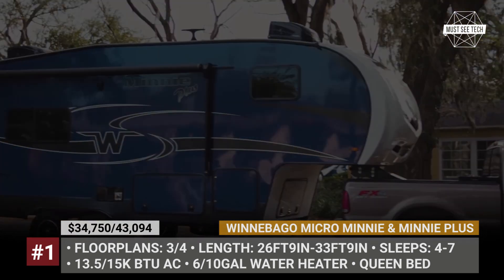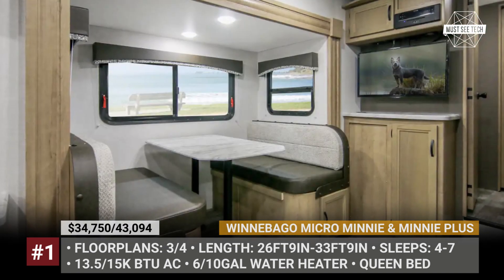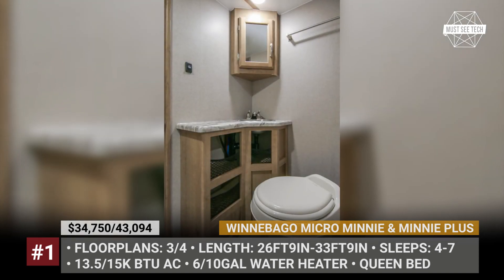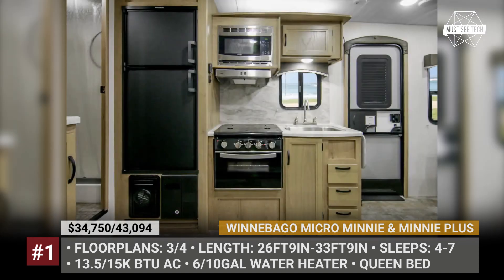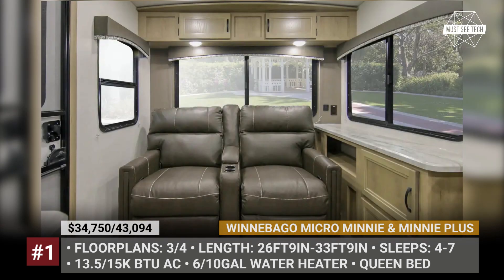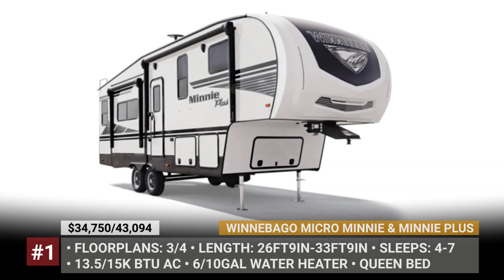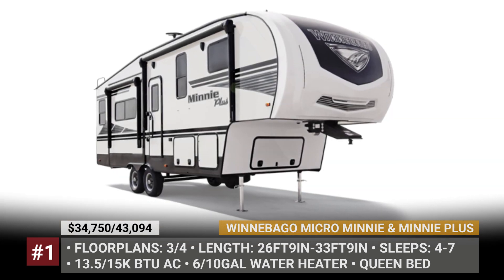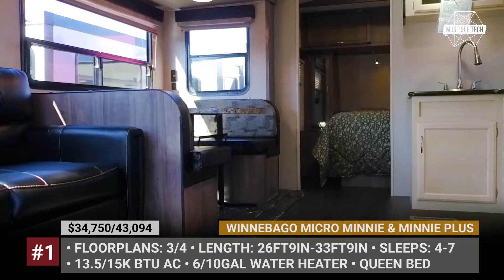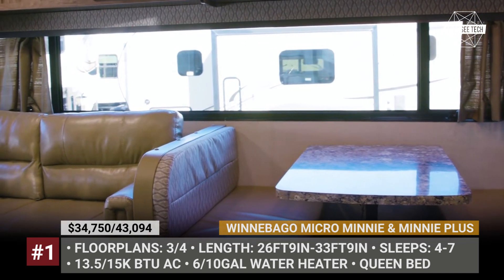Do not be confused by the micro part of the name, since each configuration fits at least one slide-out, five sleeping spots, among them a queen bed plus a full shower-toilet combo. Cook without compromise in a spacious galley with a stainless steel sink, double-door 8 cubic feet refrigerator, microwave and a cooktop. The Winnebago Mini Plus model simply stands for more, so the package could include standard theater seating, LED TVs for both living room and bedroom, impressive storage and even a fireplace with a remote.